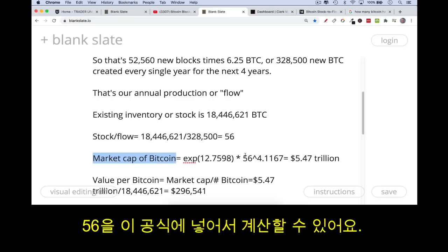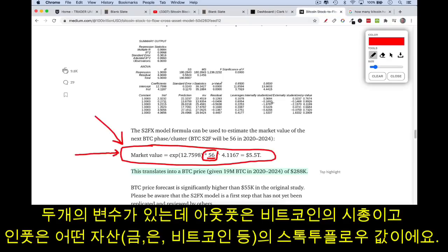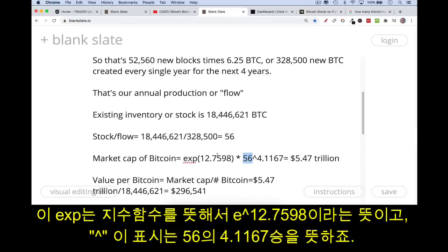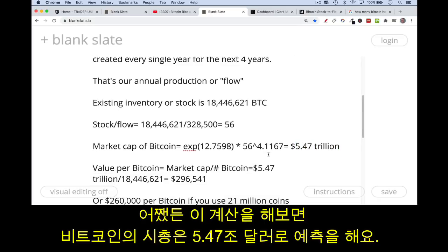There are two variables: the output is the market cap of Bitcoin, and the input is the stock-to-flow. The formula uses e to the power of 12.7598, multiplied by the stock-to-flow — in this case 56 — raised to the power of 4.1167. If you want to calculate it yourself, plug in those numbers.